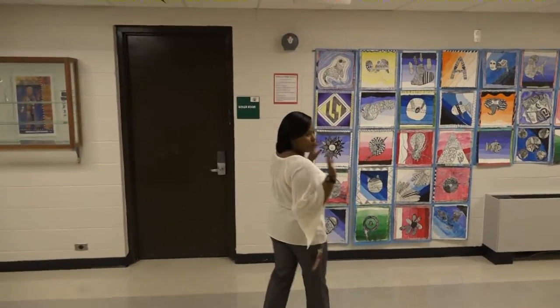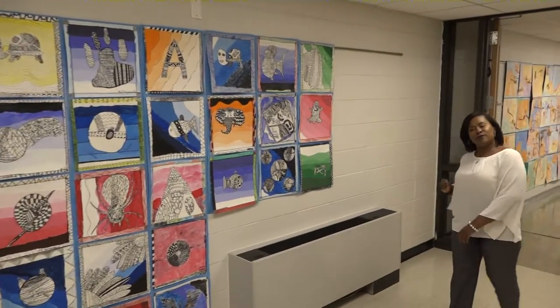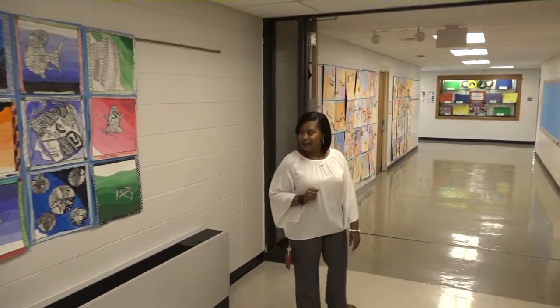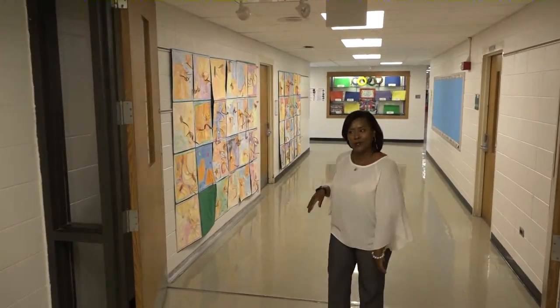You will see that our walls are beautifully displayed with the students' artwork. We're very proud of the work that Ms. Folly does with our students, and we're so proud of it that we put it up in our hallways for everyone to see.